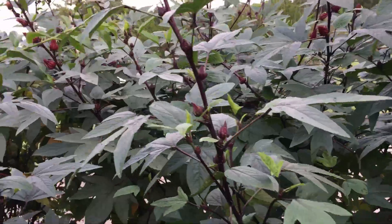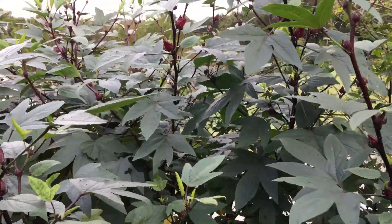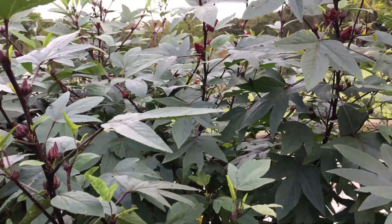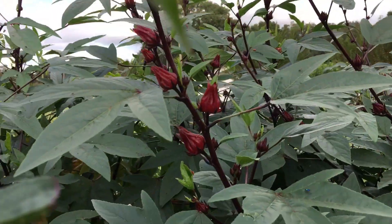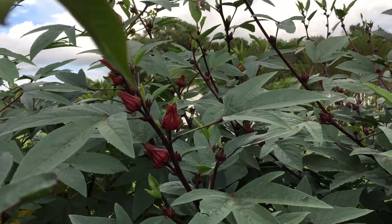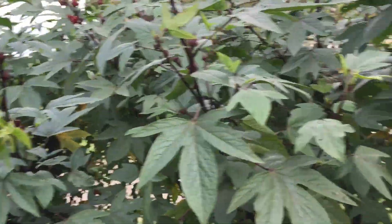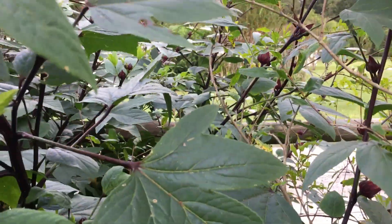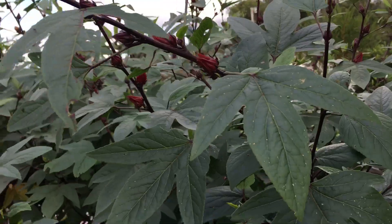My cranberry hibiscus are blooming — also called Jamaican sorrel, Florida cranberry, roselle. I'm excited. We love the tea; it makes delicious red tea. I have lots of these planted from seeds, so we are gonna have lots and lots to dry and put away this year.